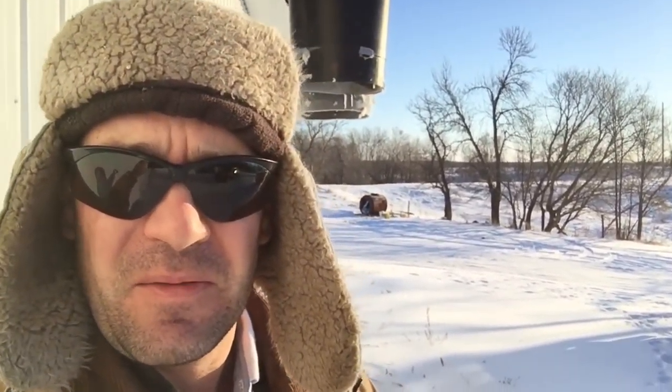A cold day here today. The thermometer said minus 32, and it's warmed up a little bit since then — it's minus 28 now. But a pretty brisk wind. So we're busy on the farm trying to keep the animals fed and well bedded.